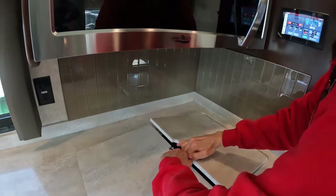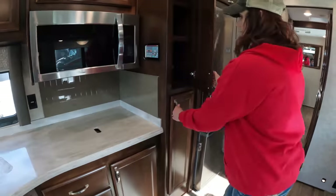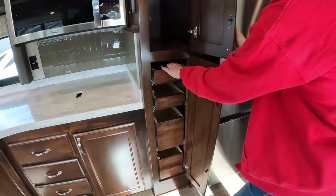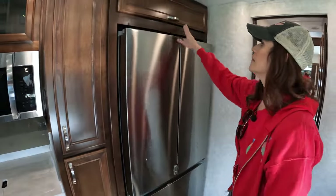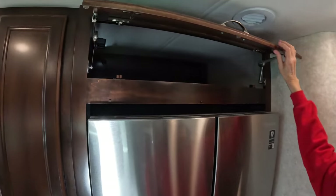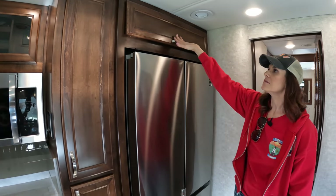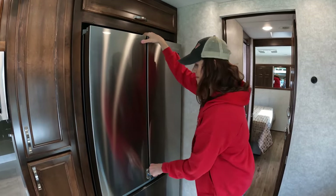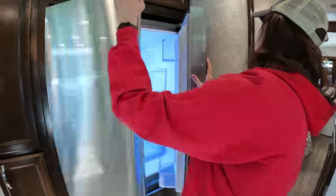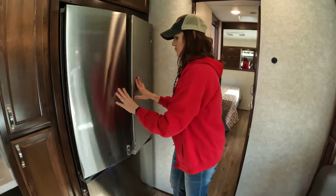You've got induction here — two burners. There's a lot more storage and a bunch of drawers. The overhead cabinet is really deep and has struts so you don't have to stand there and hold it. And this is a Samsung large fridge and freezer.